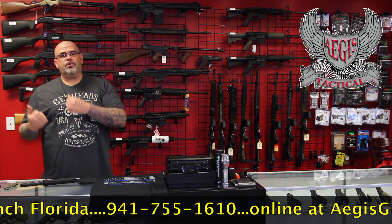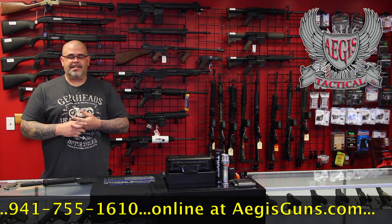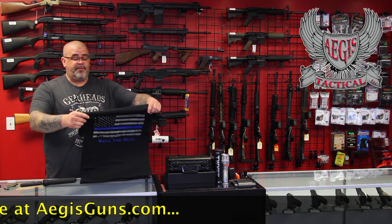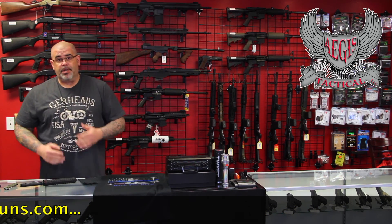The rest of the proceeds are going to be donated to law enforcement officers in Louisiana, Texas, and everything. So just know when you come pick up these shirts — only 25 dollars — that it's going to a good cause.